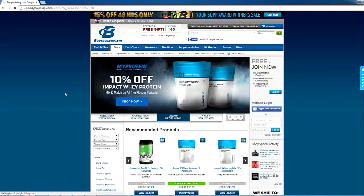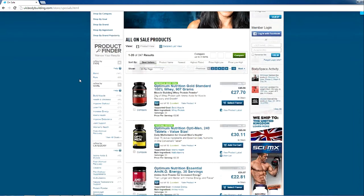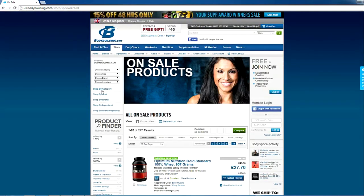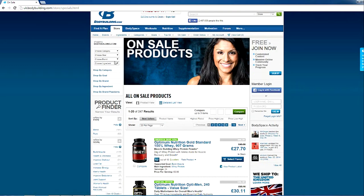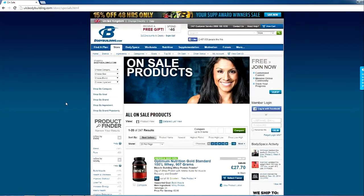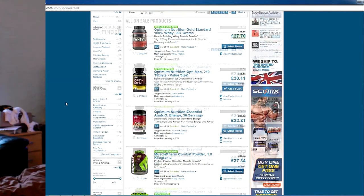Just go to Bodybuilding.com, make sure you're on the UK one, go into the store and check on sale products — view all sales and specials and just go down the list. Check for the usual supplements you take and see what's on offer, see what the best price is. That's tip number two. At Bodybuilding.com you'll usually get a lot more bundle deals — say you get your protein and you'll get thrown in some CLA tablets, fat burners or pre-workouts, and you usually get some free stuff too, like Train Magazine — always a good read.